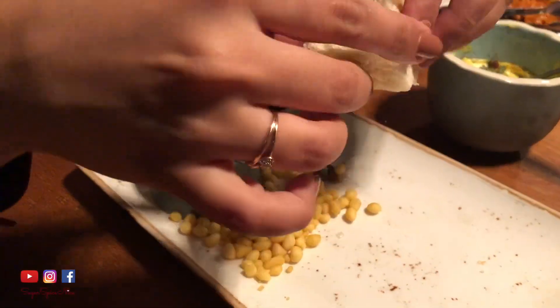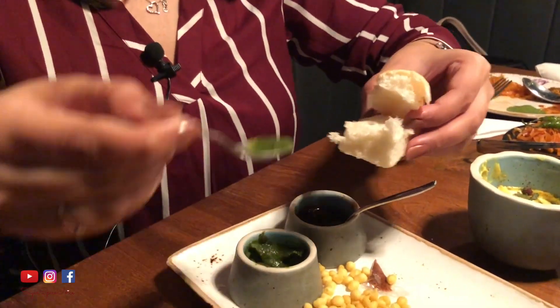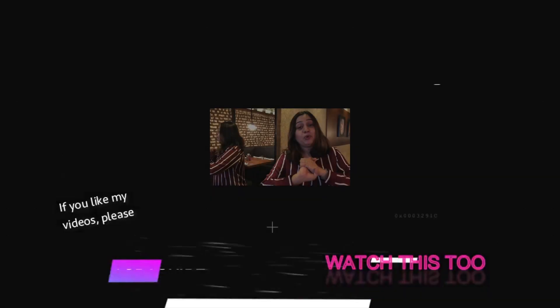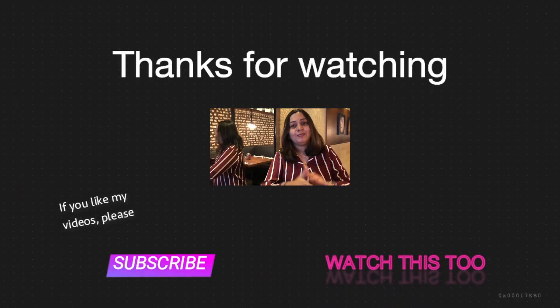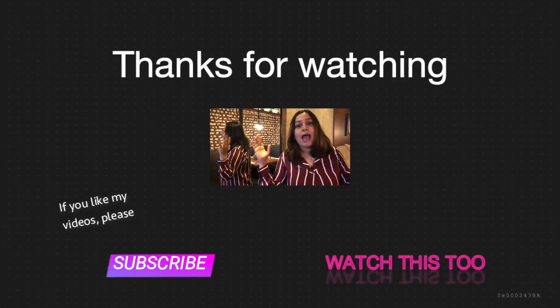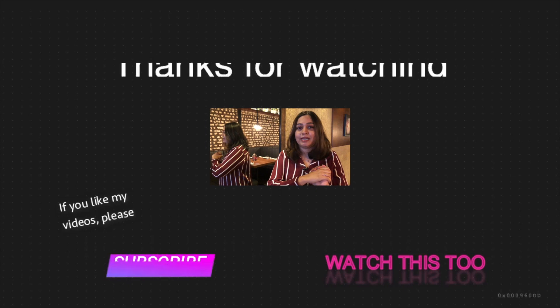That was really it from me in this video. I definitely enjoyed my visit at Spice Club — their food is very tasty. It's an expensive place but I think you should come here for a special occasion and experience what Spice Club is all about. Don't forget to give this video a big thumbs up if you liked it, share it with friends you'd like to visit this place with, subscribe to my channel, and I'll see you in my next video. Bye!